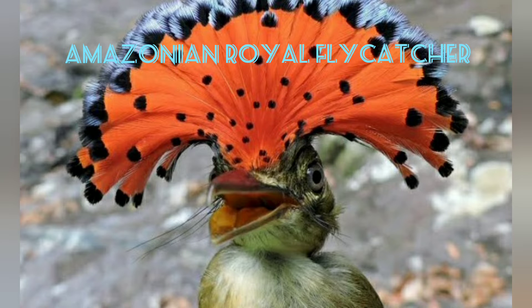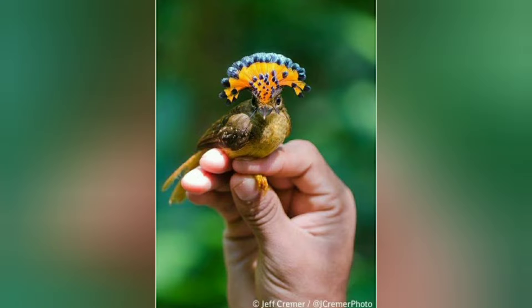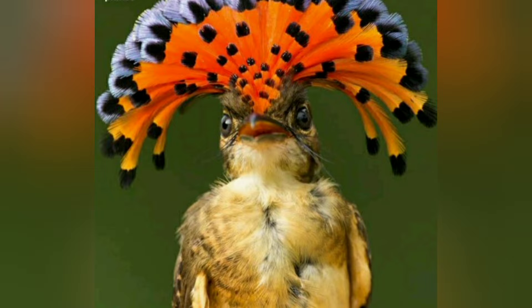Amazonian Royal Flycatcher. The Amazonian Royal Flycatcher, as its name suggests, can be found in the different regions of South America, mainly in and around the Amazonian rainforest. It measures between 5.9 and 6.9 inches. It bears this name because it feeds on flies and other flying insects and has a crown of feathers.